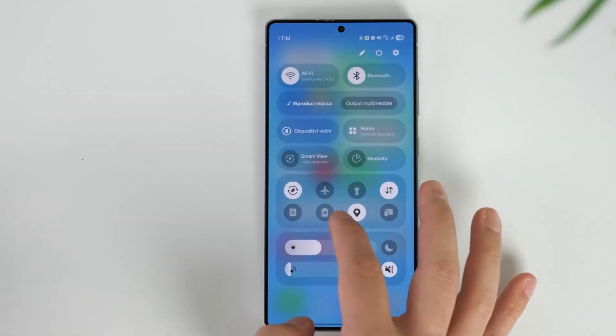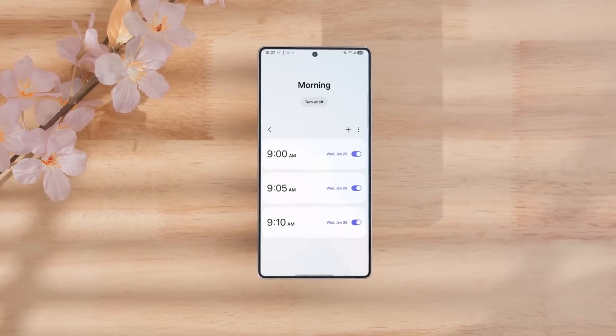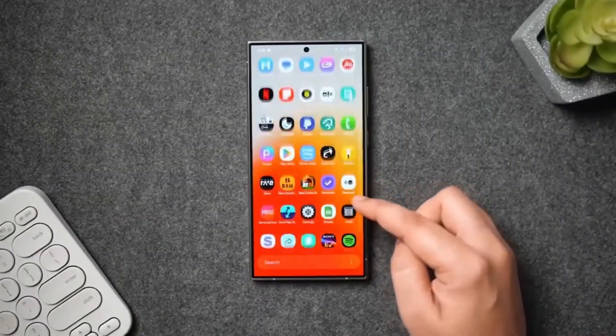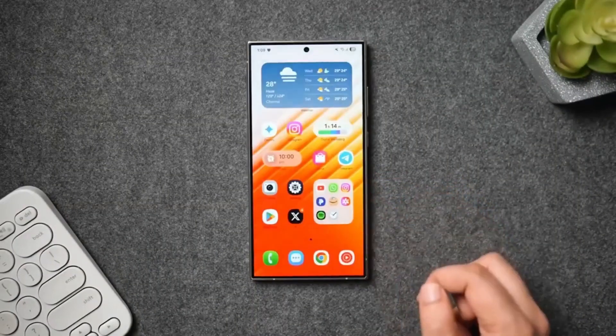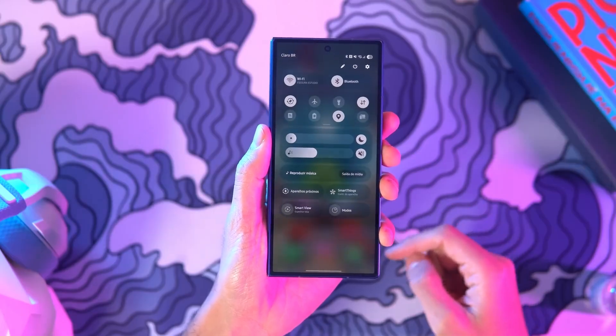Samsung's One UI 8.5 is shaping up to be the most intelligent, polished, and security-focused update Samsung has ever released. This version doesn't just upgrade your device — it transforms your entire Galaxy experience into something smarter, smoother, and more personal than ever.